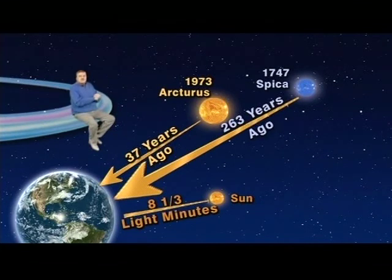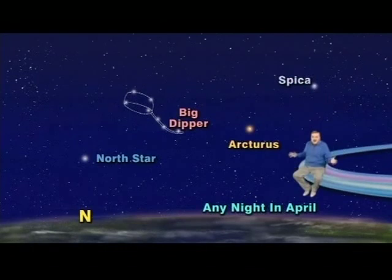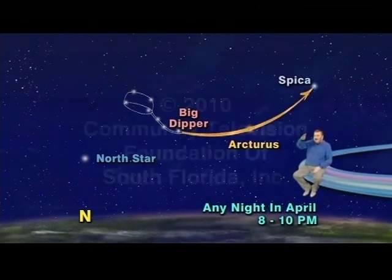Indeed, when we look at our sun, Arcturus, and Spica, we see them each not as they exist now, but as they existed sometime in the past, depending on their distance from us. Wow! So, get out between 8 and 10 p.m., find the Big Dipper as it rains down cosmic April showers for earthly May flowers, then arc to Arcturus and speed on to Spica. Keep looking up!